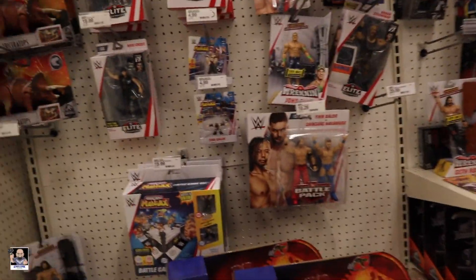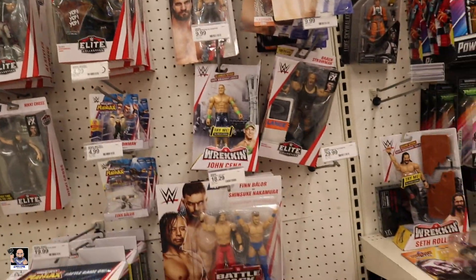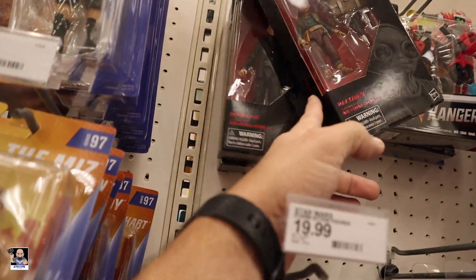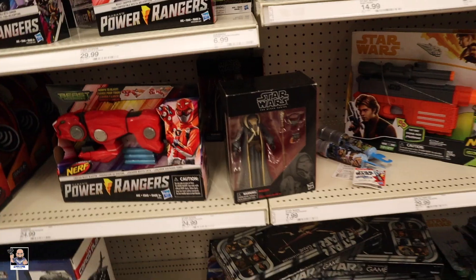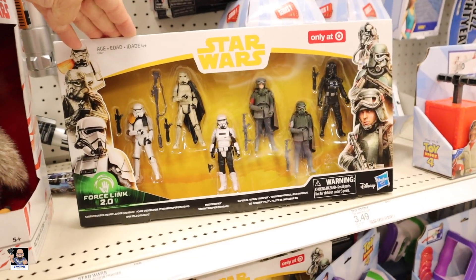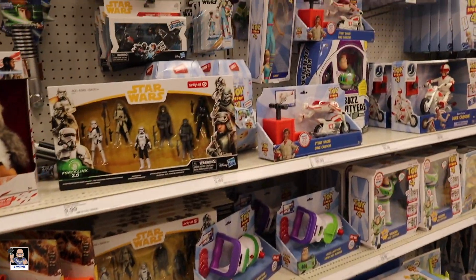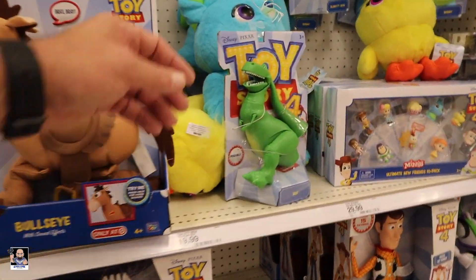Alright, what do we got? Let's look at wrestlers first. There's Nikki Cross, Kevin Owens, Seth, Ron. Luke Skywalker. Pretty much the same stuff there, Star Wars wise. Still got that. Still got these, and they're not on clearance yet. Toy Story stuff - nothing. There's my Rex.